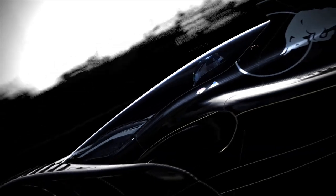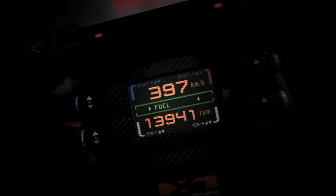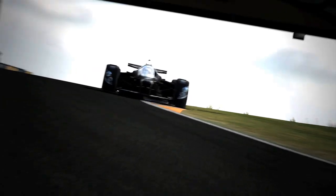Pandora's box has been opened. What you see before you is the fastest machine on land — the X1. Its unleashed power will carve out a new legend on the circuit.